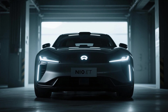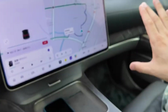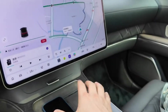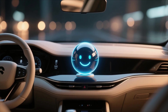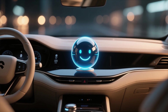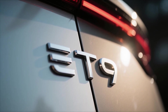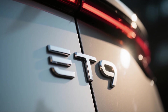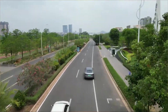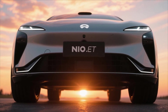In the end, the NIO ET9 story isn't just about an electric car. It's about a company daring to challenge global giants with a vision deeply rooted in intelligence, design, and emotion. It's about redefining what it means to drive — or be driven — in a world where technology and humanity are becoming one. The NIO ET9 could either mark the dawn of a new era for electric luxury or serve as a reminder of how ambition must meet practicality. Either way, it's a bold statement from NIO to the entire world: the future of driving isn't just electric — it's intelligent, emotional, and beautifully human.